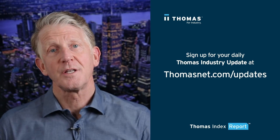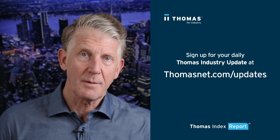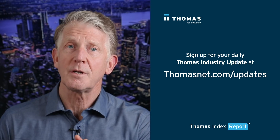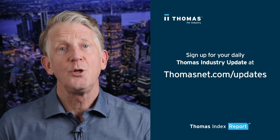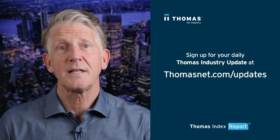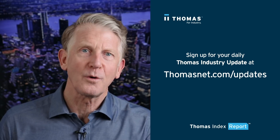Well, that's what our data shows this week. The best way to get this weekly Thomas Index report and other useful industry news is to sign up for our daily Thomas Industry Update. You can do so by visiting thomasnet.com/updates. Thanks for watching and I'll look forward to seeing you next week.